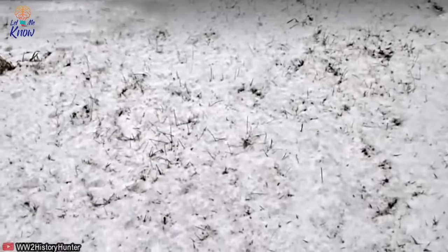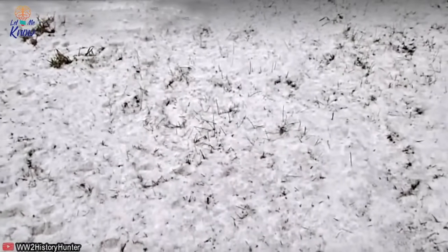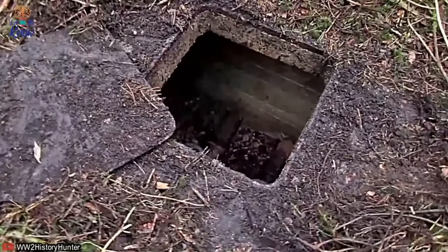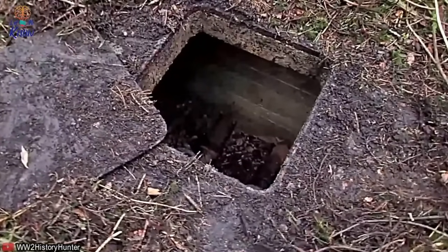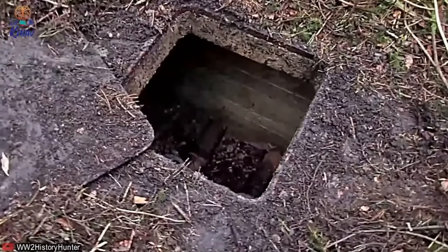Two months later, the relic hunter returned to the forest. This time he was kitted out with a heavy-duty chisel, a crowbar, a hammer, some ropes, and a hatchet — a total load of around 30 pounds, demonstrating how determined he was to open the door. Unfortunately it was even colder than before. 'Some people have fun in the snow,' he said, 'I'm not one of those.' Thankfully, there was no snow in the upper part of the forest — and he had the door open in 10 seconds using his crowbar.